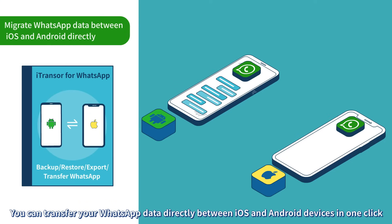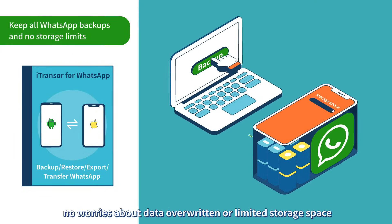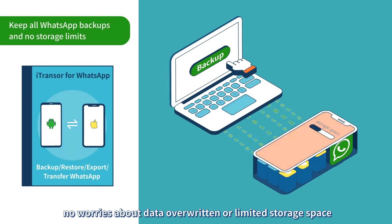You can transfer your WhatsApp data directly between iOS and Android devices in one click. Backup WhatsApp data to your computer — no worries about data being overwritten or limited storage space.